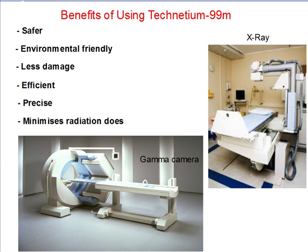Furthermore, Technetium-99M only releases low gamma radiation and is not accompanied by any alpha or beta particles. This helps the scan to be more precise, and also minimizes radiation dose to the patient as only a small amount of gamma radiation is produced.